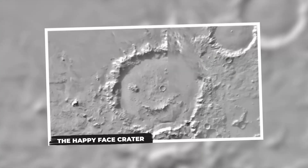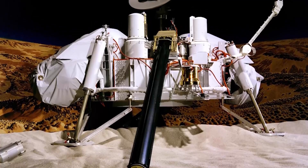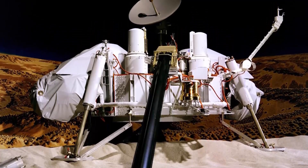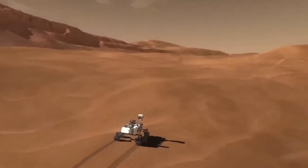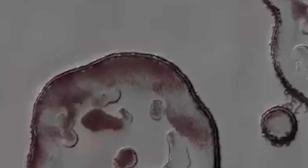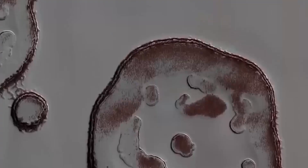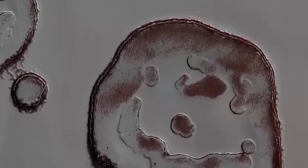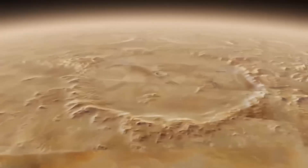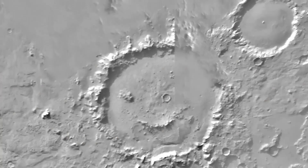The Happy Face Crater. The Happy Face Crater, discovered by the Viking 1 orbiter in the 1970s, does indeed look like a cheerful face when viewed from above. The crater's shape, with various outcroppings and shadows, creates the appearance of a smiling face, which is why it was named as such. However, this is simply another case of seeing what we want to see from a specific perspective. If viewed from a different angle or closer up, the crater might not resemble a happy face at all.